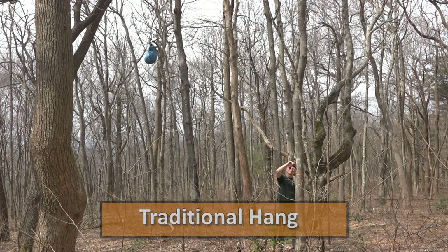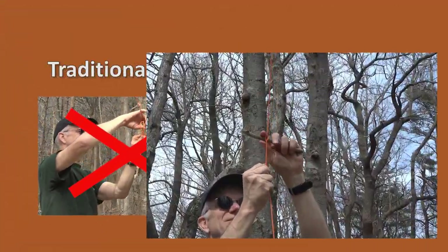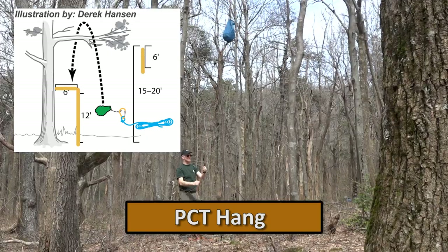The traditional method — bears have learned to defeat it by slashing ropes to get to the food. The PCT method is effective when done properly: 12 feet off the ground, 6 feet from tree trunks, and 6 feet from the top branch.